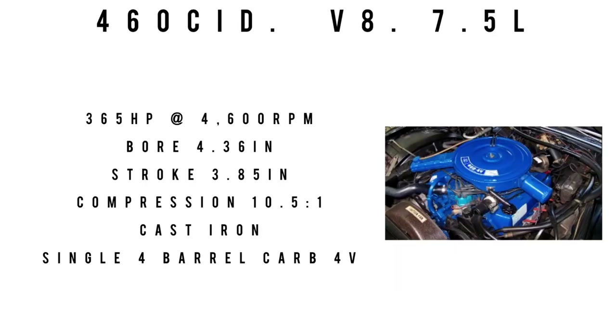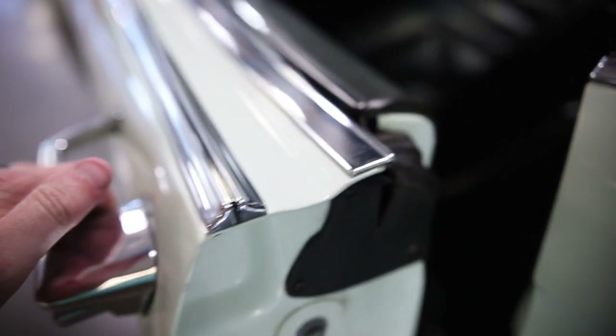Moving on to the engine: a 460 cubic inch displacement V8, 7.5 liters — one could say this Lincoln was a hot rod Lincoln. It made 365 horsepower at 4,600 RPM, with a bore of 4.36 inches and a stroke of 3.85 inches. Compression was 10.5 to 1, fed by a four-barrel carburetor with four Venturi. Cast iron block and crankcase. Transmission was a three-speed C6, also known as Select Shift Automatic.